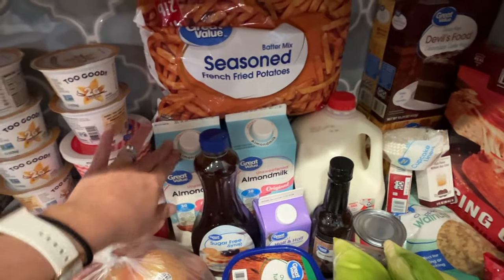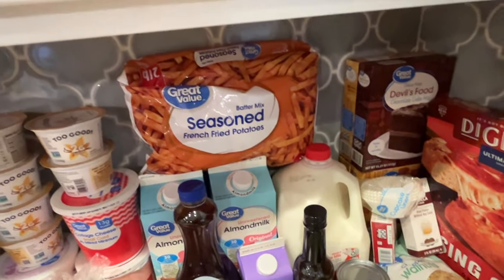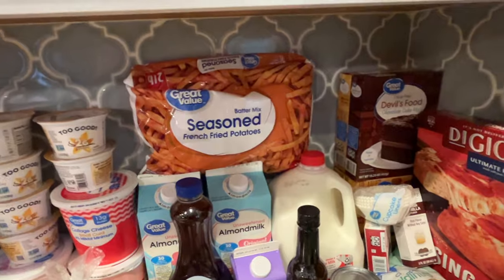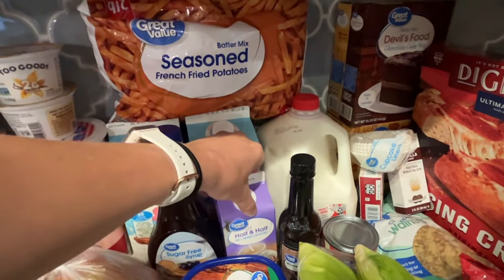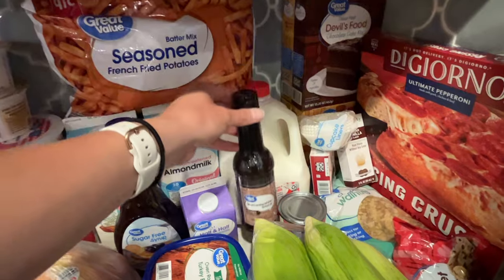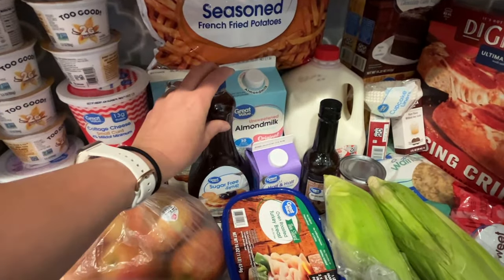Two cartons of almond milk. Up here, I got some seasoned french fries that I'll put in the air fryer when we do burgers — my kids were asking, and we haven't gotten frozen french fries that we've made at home in a long time, so it's fun getting these and mixing it up this week. Some half and half for one of the frostings that I'm making for the cakes. Worcestershire sauce — I was totally out, so it's for the pantry. Also for the pantry, sugar-free syrup — I always make sure we have an extra one of these, it's my kids' favorite.